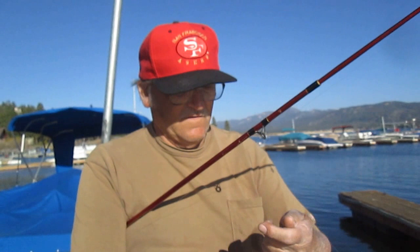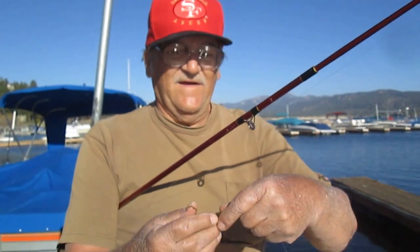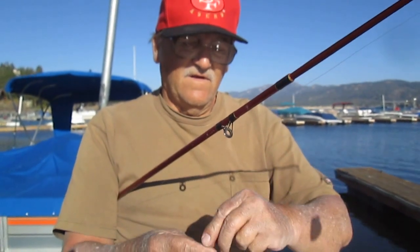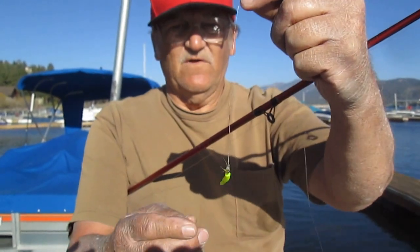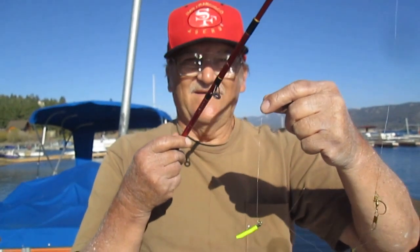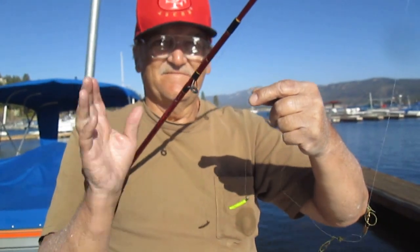Did you want to show your chartreuse? Here's what I caught him on — chartreuse trout magnet, available at Walmart. They're called trout magnets, but they catch crappie really well. Very seldom do they catch a trout. Say goodbye.